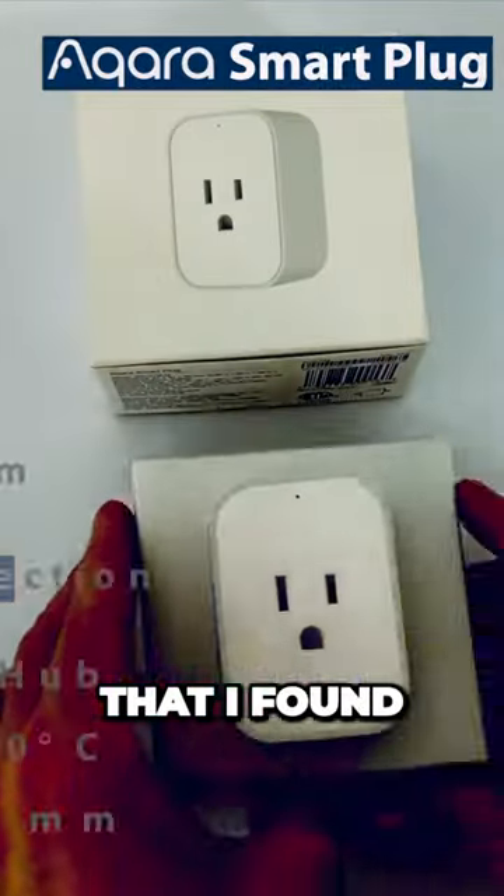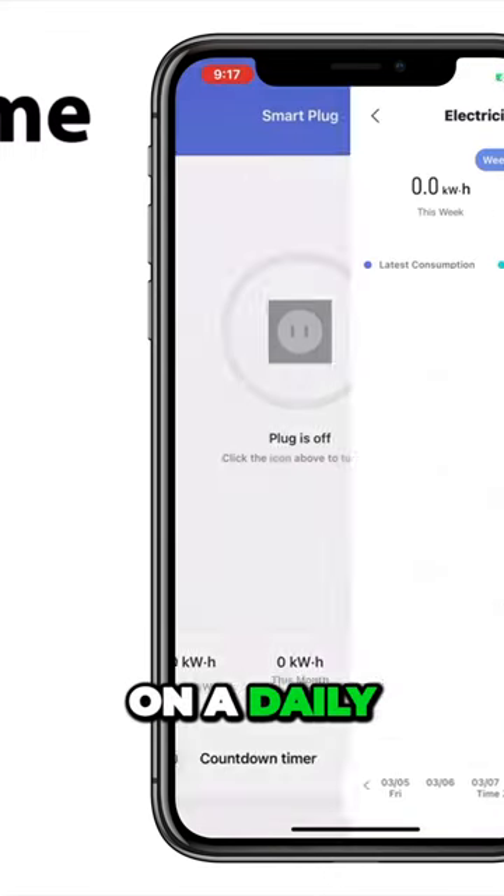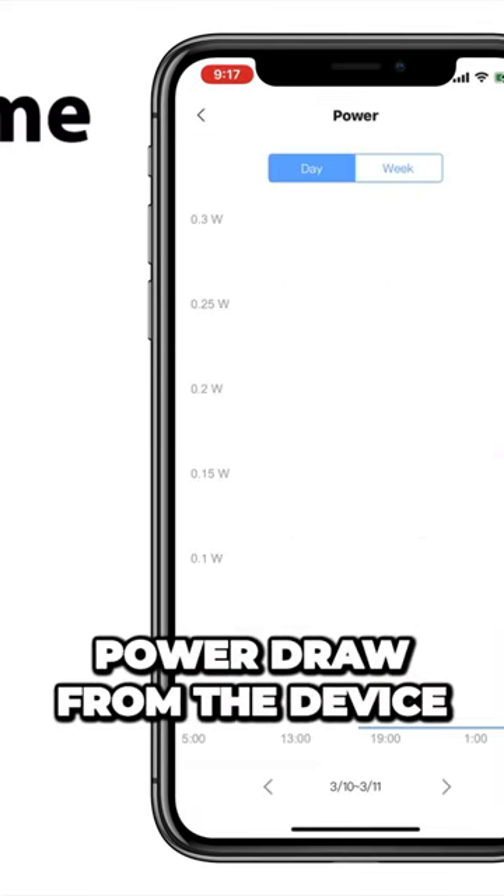Now let's go ahead and look at some of the key features that I found in the Acura Home app. In Acura's Home app, we do have the ability to monitor our energy consumption on a daily and monthly basis, as well as see our current power draw from the device.